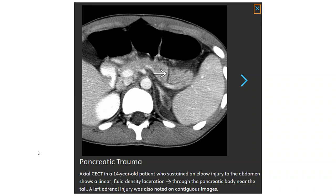This is a contrast-enhanced CT in a 14-year-old patient who sustained a blunt injury to the abdomen. There is a fluid density laceration through the pancreatic body near the tail. A lack of mesenteric injury was also noted on contiguous imaging.